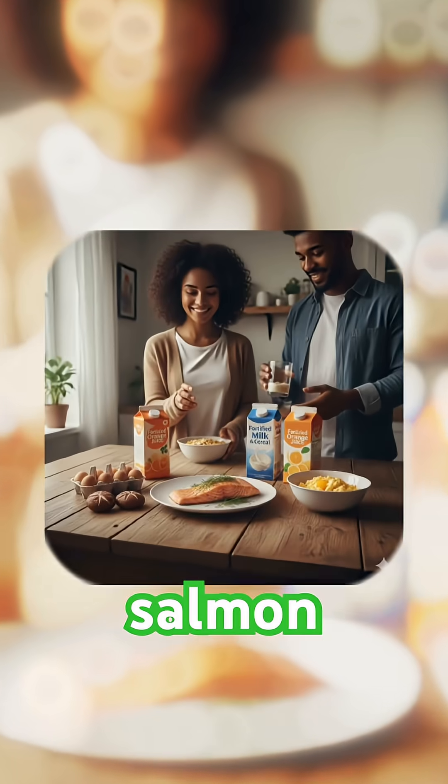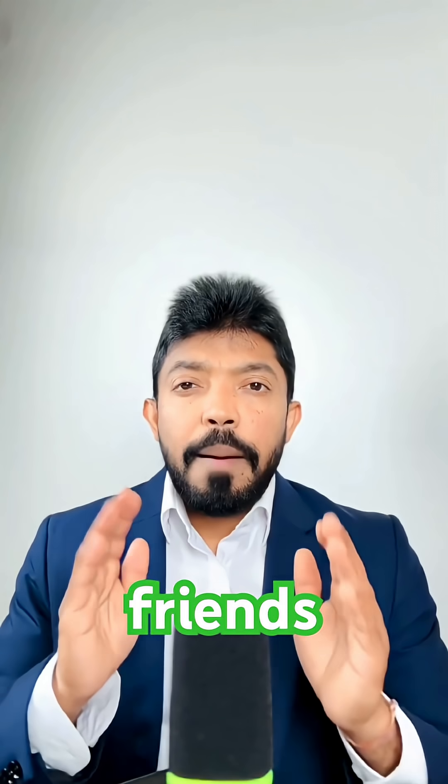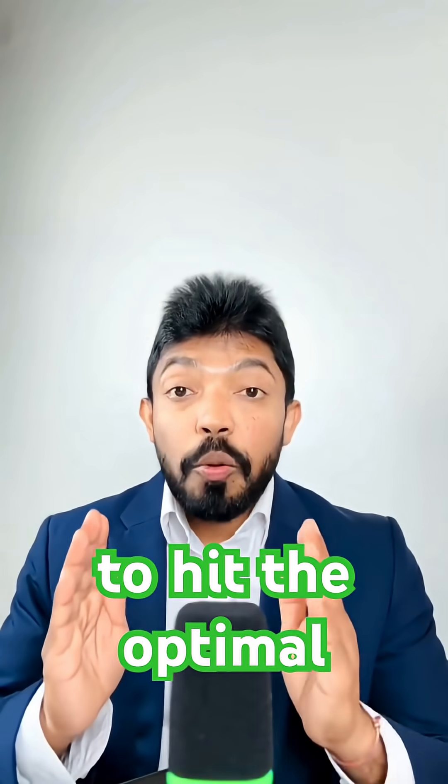The best option for food sources includes fatty fish like salmon and sardines, and even egg yolk and fortified milk are your friends. But real talk — even with a good diet, most people still need supplements to hit the optimal level.